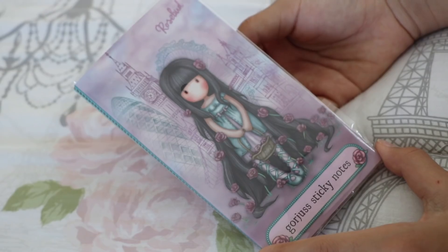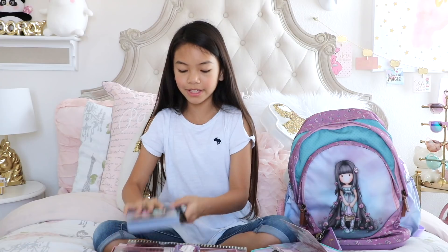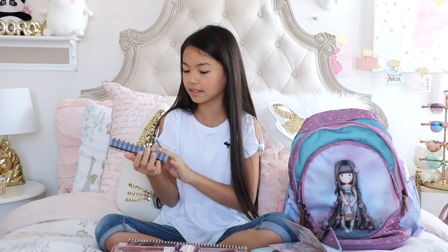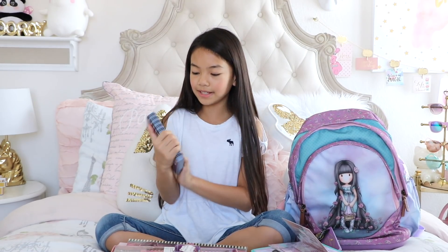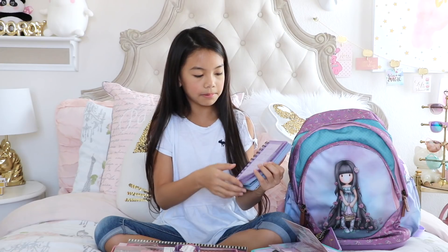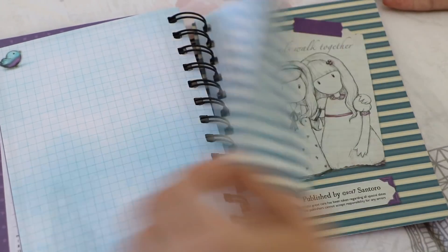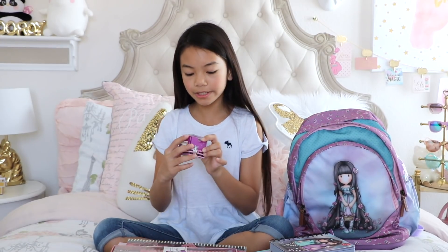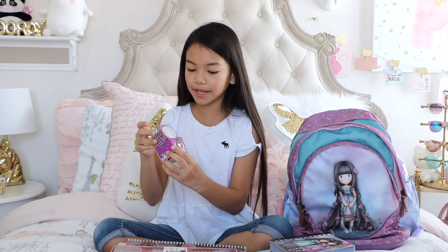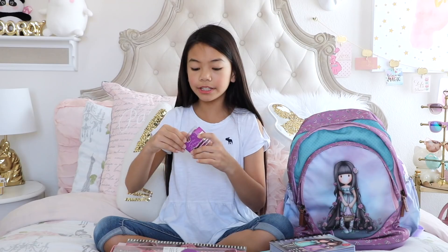We have gorgeous sticky notes featuring Rosie, which coordinates with everything. The colors are rich and very detailed. Next is a 2018–19 diary that can be used as a planner — it's very compact, fits in a mini backpack or purse. The front has two gorgeous girls called Friends Walk Together. Inside there's a calendar, a weekly planner, and space to write about your day going through 2019. I also got Gorgeous Girls washi tape featuring a character called Sugar and Spice — really cute. I can't wait to use this for my bullet journal and planner.